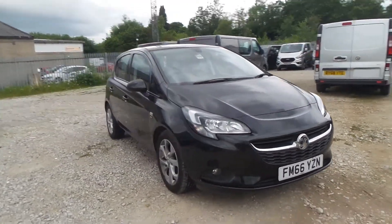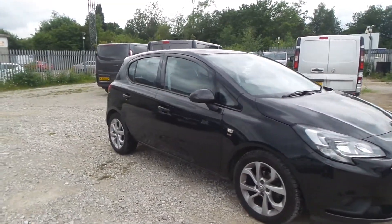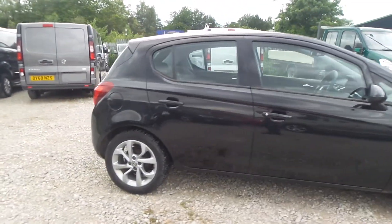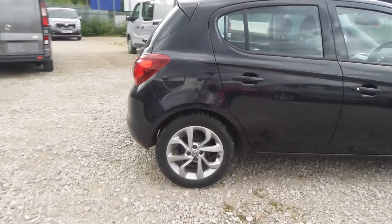Welcome to Pentagon in Mansfield, and this is our 2017 Vauxhall Corsa Energy. It has a 1.4 litre petrol engine, and exterior highlights include 16-inch alloys.